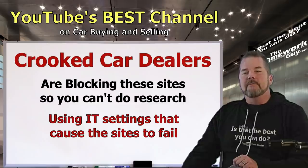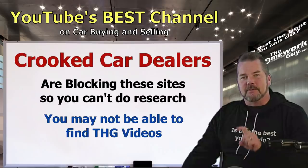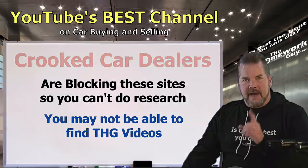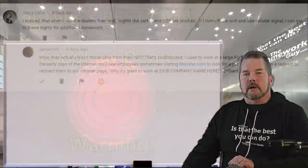At a minimum, dealers are seriously throttling these sites down so they don't load in time and you won't be able to find the information you're looking for. Some will even do this to YouTube so you can't find videos like this one. They may block or throttle down creators providing good information on how to buy a car without getting ripped off — and that should set off major alarm bells for you.